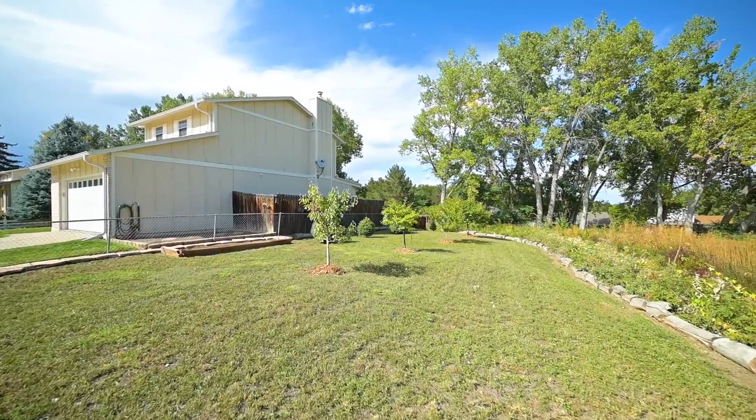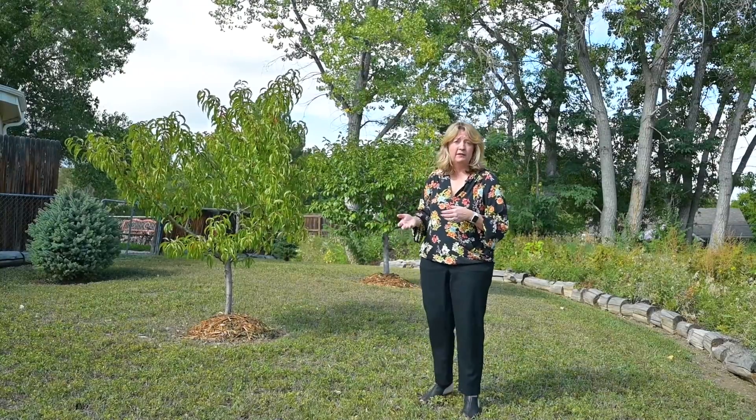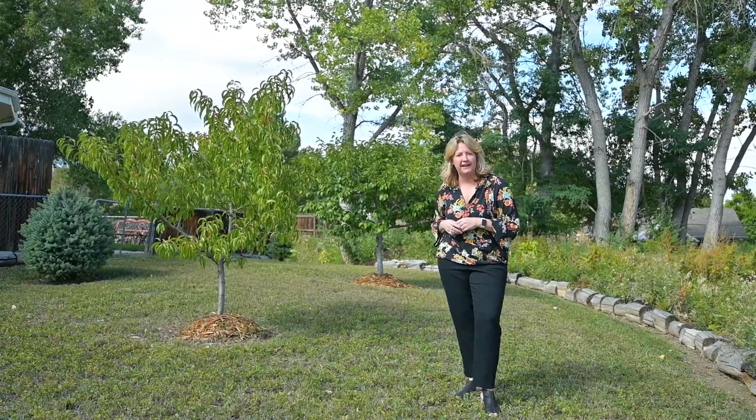Here's the unique part of the property. The current owner has an agreement with the City of Arvada to use this extended space — he just has to maintain it. Look at all these wonderful fruit trees, and there's even a horseshoe pit out back.